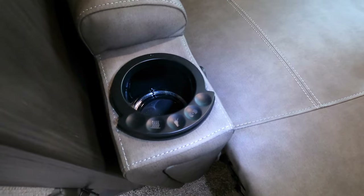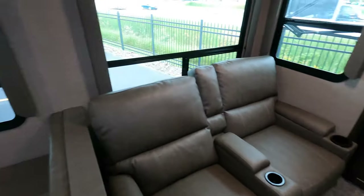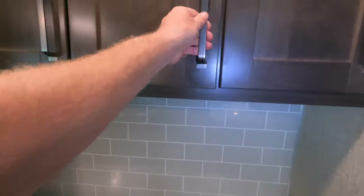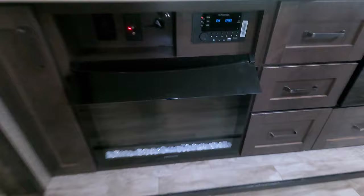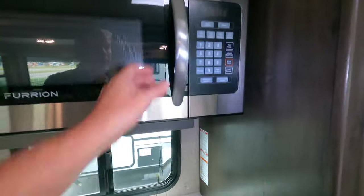The recliner has heat, a light, and vibration — great view of the campfire from there. Lots of storage. We've got our fireplace, our radio, TV, lots of storage, and the microwave right at eye level.